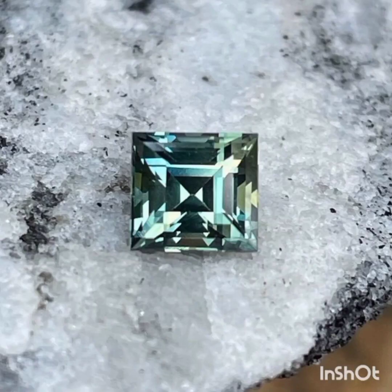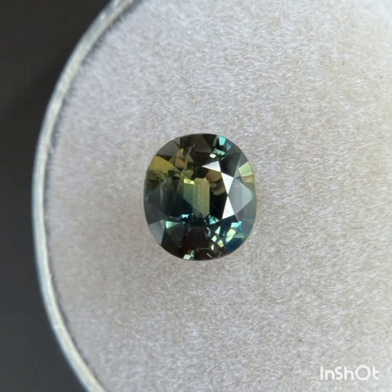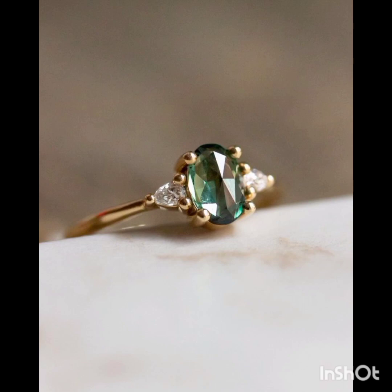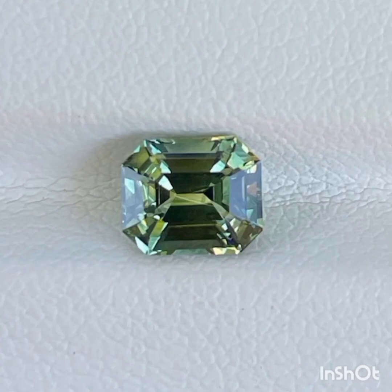Hue is a sapphire's color as it compares to its neighbors on the color wheel. With a green sapphire, there could be hints of blue and yellow that affect the overall appearance of the stone. Because of this, the color of a green sapphire is usually described as pure green, blue-green, or yellow-green.